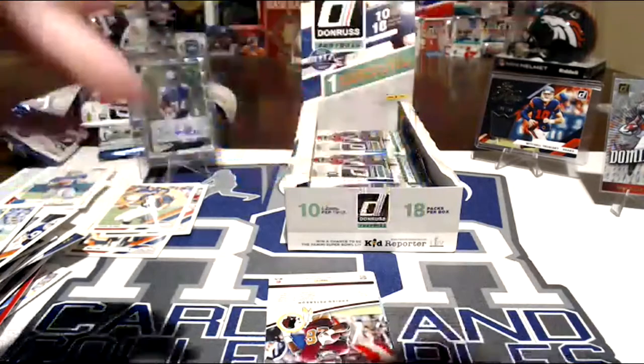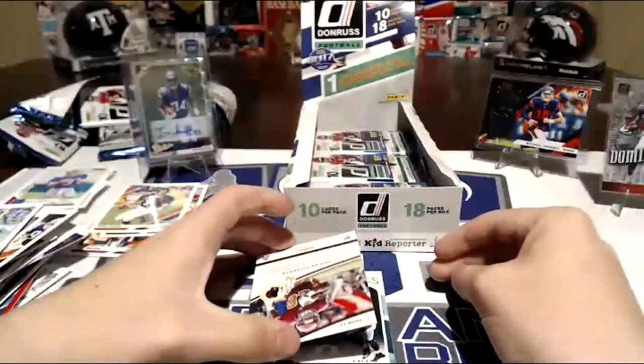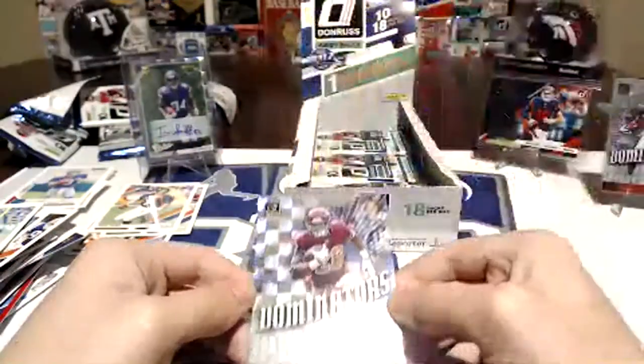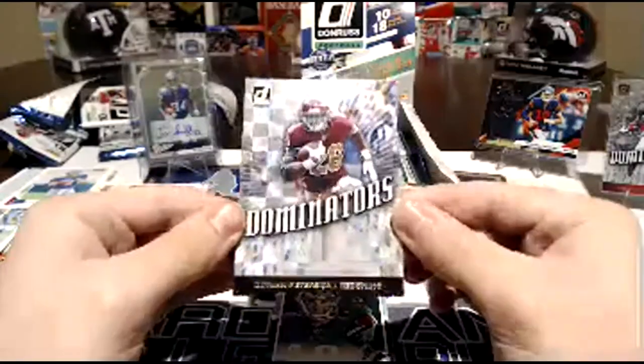I think 10 and under is super short print. The Shady one said short print — it's just press proof. And this is a gold — see that? That's actually a gold. I think gold is out of 25. Look at that — Adrian Peterson Dominators. That's sweet.